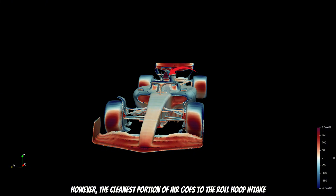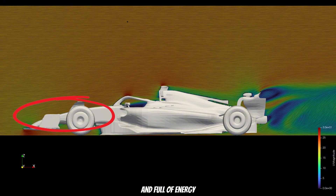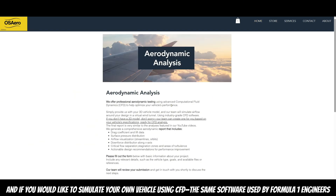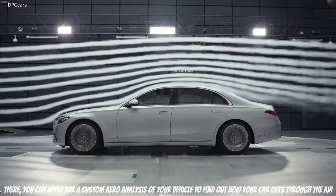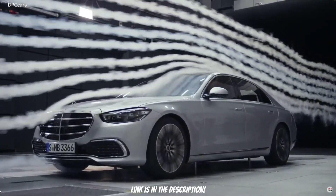The cleanest portion of air goes to the roll hoop intake — because it captures the freestream airflow, which is not disrupted by the front components and is clean and full of energy. If you would like to see your own vehicle analyzed using CFD, the same software used by Formula 1 engineers, head to osairlab.com, where you can apply for a custom air analysis of your vehicle to find out how your car cuts through the air. Link is in the description.